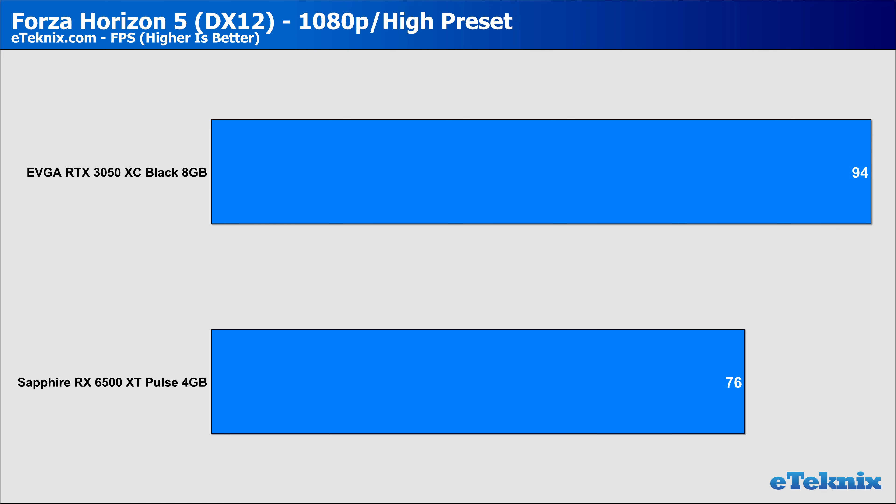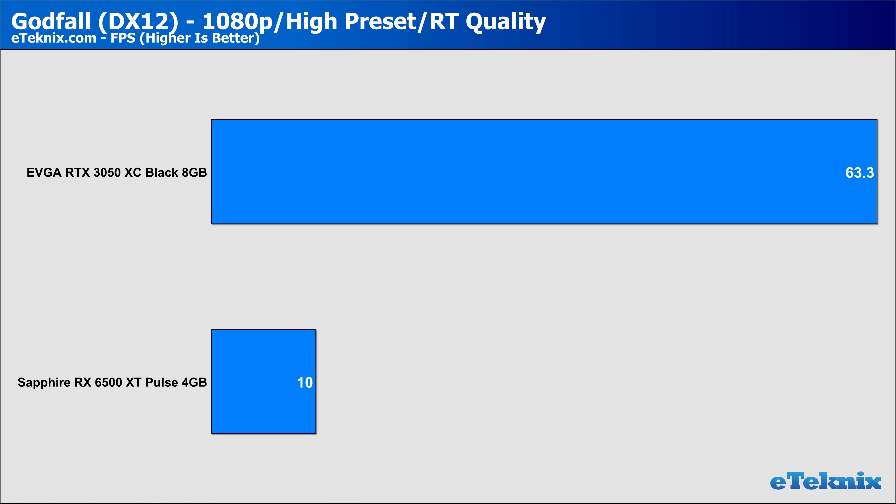In Forza Horizon 5, while it's unclear where ray tracing effects are fully prevalent, we still saw a 23% lead given to Team Green, though the 76 FPS the 6500 XT managed is still nothing to snub your nose at for a title that looks as great as this. At 1440p, the RTX card maintained a healthy gap of 34%, though both cards managed respectable frame rates. In Godfall, we noticed that ray tracing doesn't seem to function as it should, giving similar results to ray tracing disabled on the Nvidia card — the 6500 XT basically ground to a halt at 1080p. At 1440p, it was a similar story at 8.8 frames per second, clearly showing AMD still has a lot of work to do on ray tracing, even with just RT shadows.